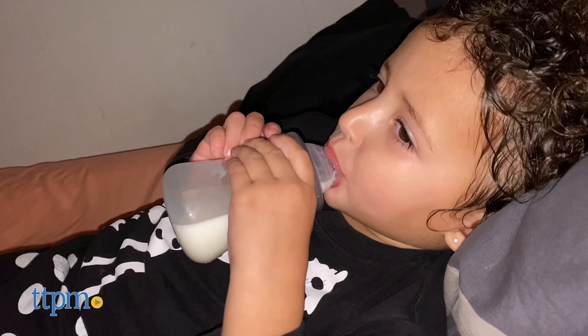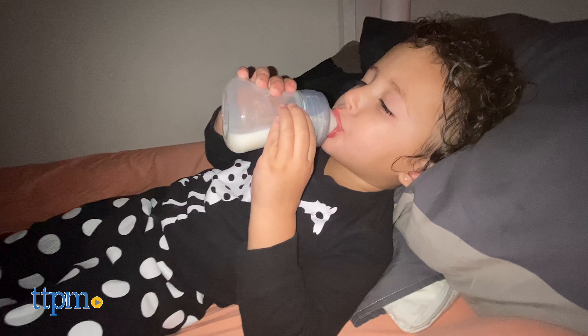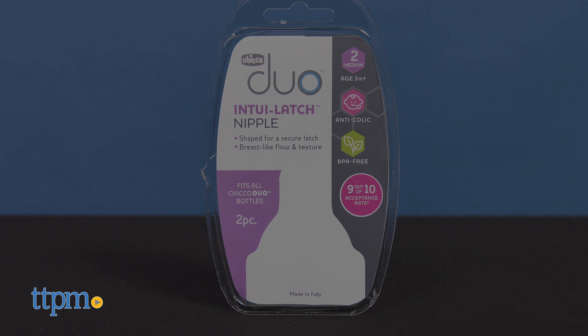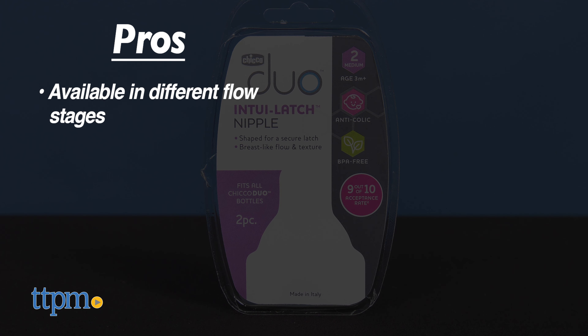I think this nipple and bottle are a perfect addition to any new parent or parent-to-be. Leave me a comment below! My pros for the Duo Intuit Latch Nipples are: available in different flow stages, promote an intuitive latch and breast-like flow, and it has an anti-colic valve.